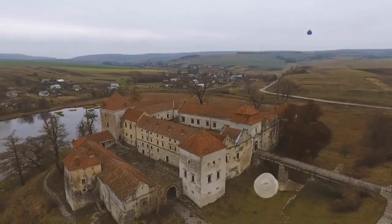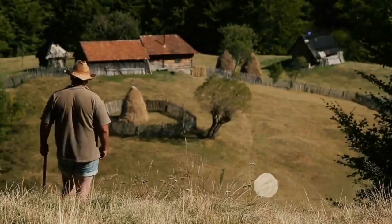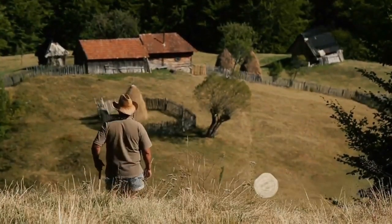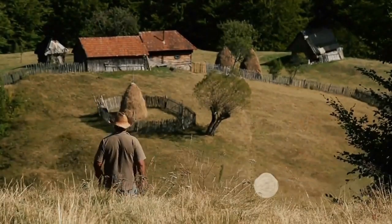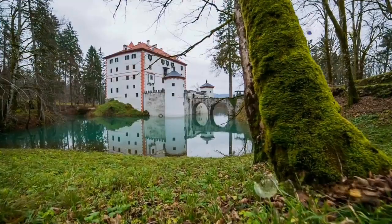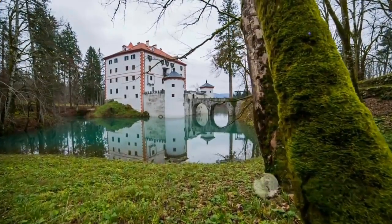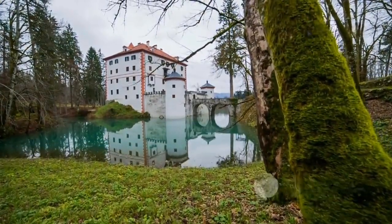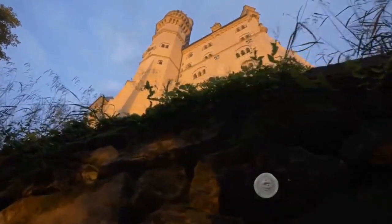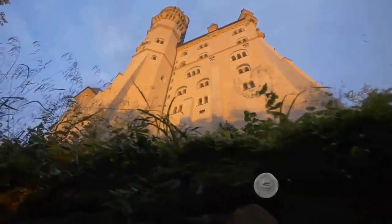Each room tells a story, each artifact holds a secret. For those who relish natural beauty along with historical exploration, the surrounding areas offer scenic hikes with breathtaking views of the Bohemian countryside. These trails provide a perfect blend of physical activity and serene nature, enhancing the experience of visiting this majestic site. Karlštejn isn't just a castle — it's a journey through the history of Bohemia.